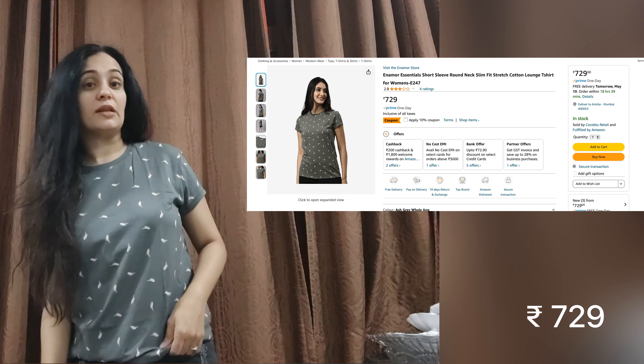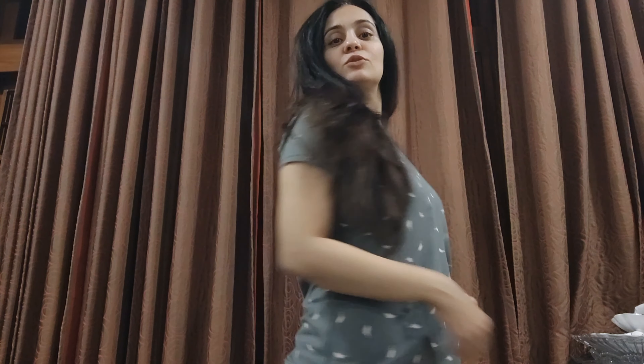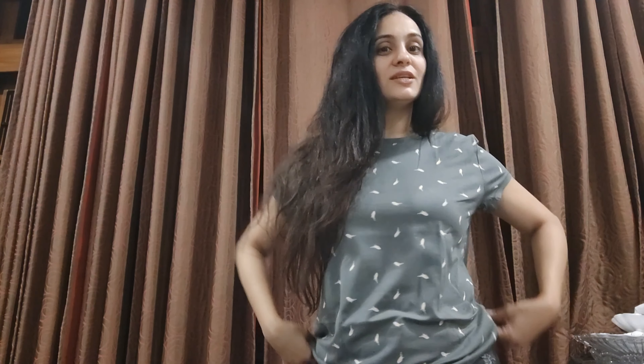Next I picked this gray one — very similar fit, quality, and design to the others, but I loved it so much I had to get a different color option. It goes really well with my black shorts.